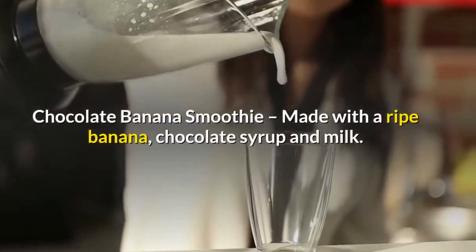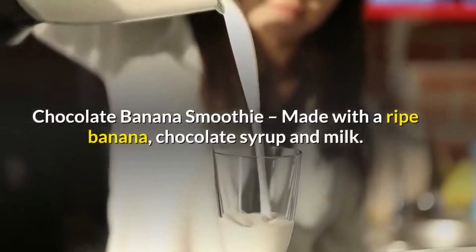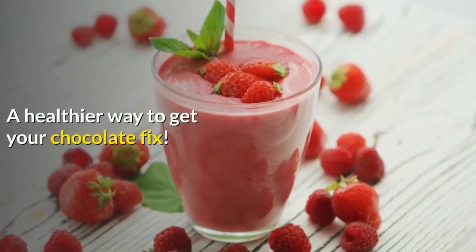Chocolate Banana Smoothie, made with a ripe banana, chocolate syrup and milk. A healthier way to get your chocolate fix.